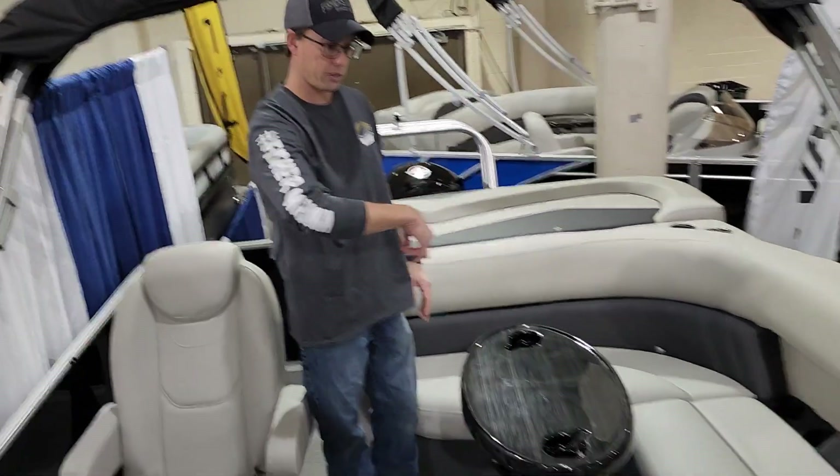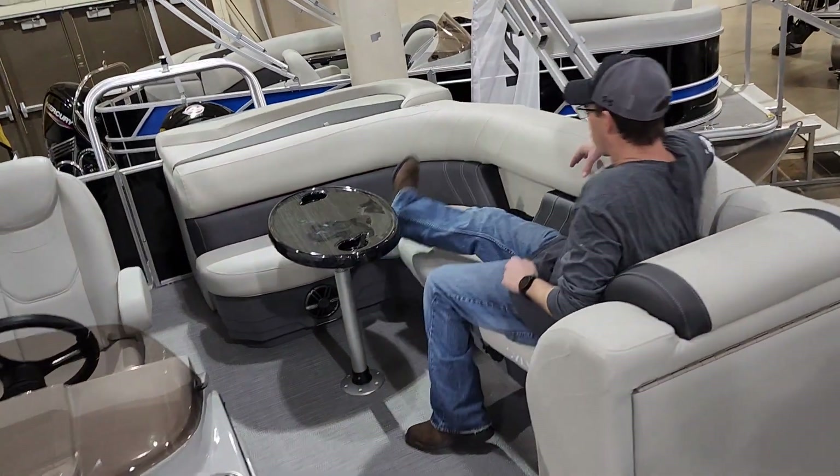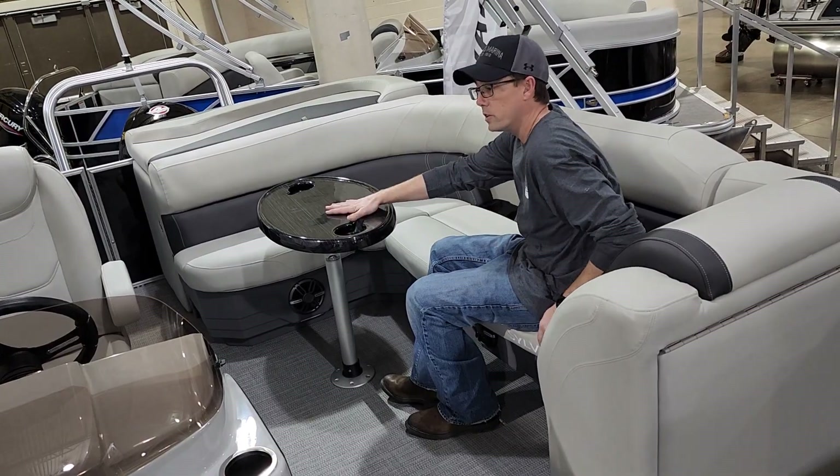The L-group is a spacious L-group with a large lounger. There's plenty of room to stretch out. A cup holder is recessed there, and the table is standard.